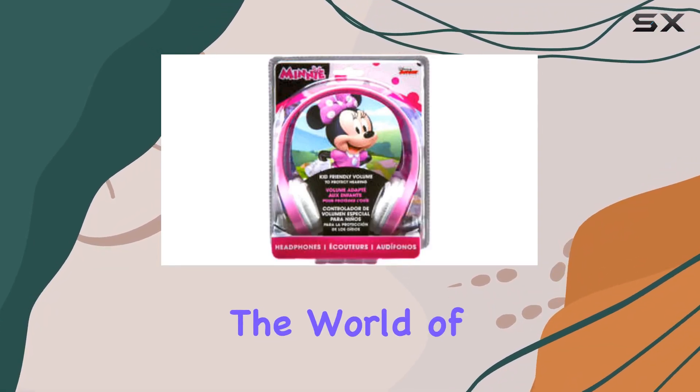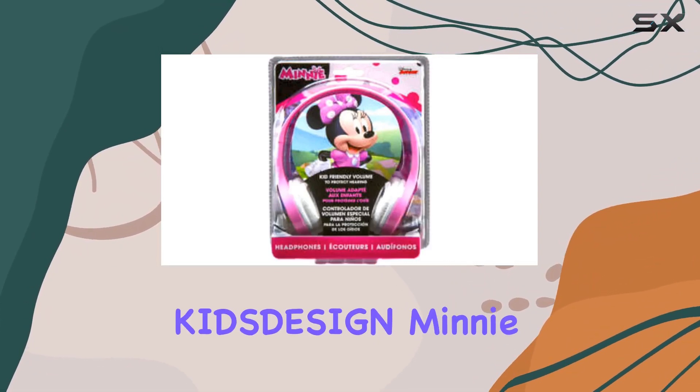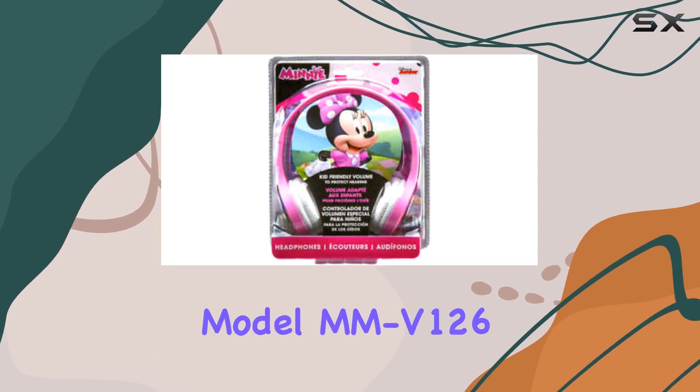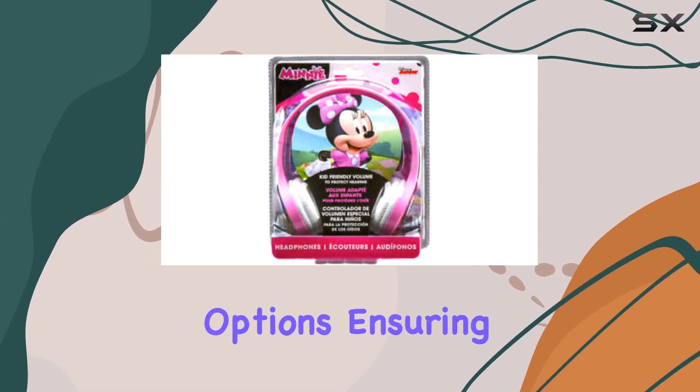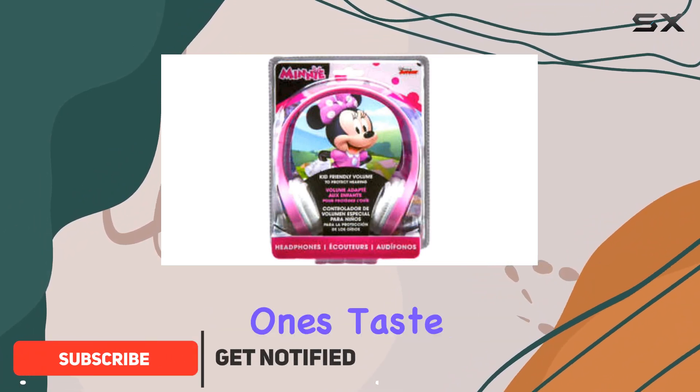Today, we're diving into the world of kids' headphones with the Lioli Kids Design Mini Mouse Headphones, Model MMV126. These headphones boast lots of options, ensuring there's something for every little one's taste.